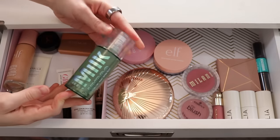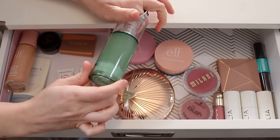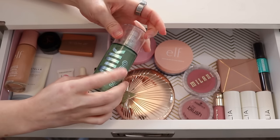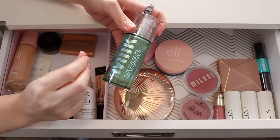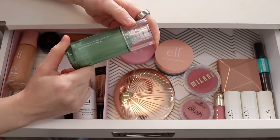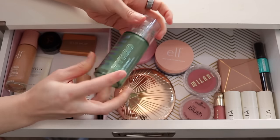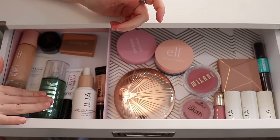I'm going to leave this primer in for another month. This is the Milk Makeup Hydro Grip Primer. I really just want to figure out my thoughts on it. It's always so hard to tell if it's doing anything, so I need to try it on just one side of my face to see if there's a difference. I enjoy the consistency — it feels really soft on the skin, not totally velvety, not super sticky like the e.l.f. jelly pot primer, even though it does say it's a gripping primer. I'm going to keep this in for another month.